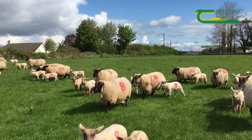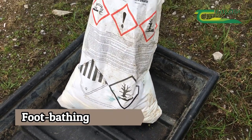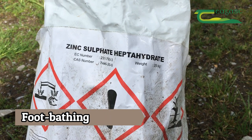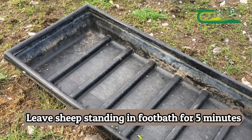It's very easy to cure — just put in a footbath with a 10% solution of zinc sulfate or copper sulfate. There are also other products on the market. I suppose formalin, but we wouldn't be advocating it as there are problems with it. So, a 10% solution — leave them standing in it for five minutes if you can at all.